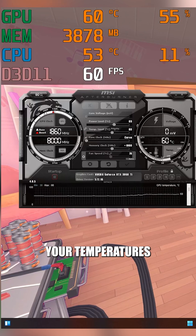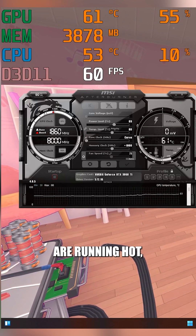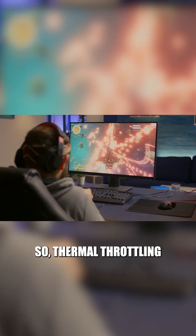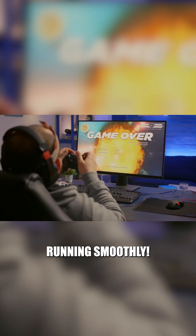Lastly, monitor your temperatures using software tools. If you notice your components are running hot, it might be time to improve your cooling setup. Thermal throttling can seriously impact your performance, but with the right measures you can keep your system cool and running smoothly.